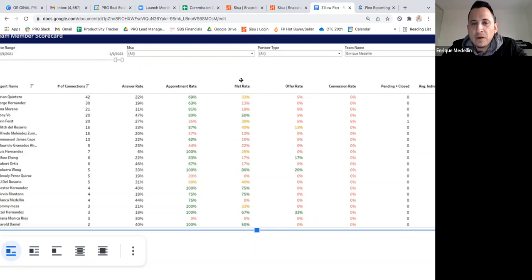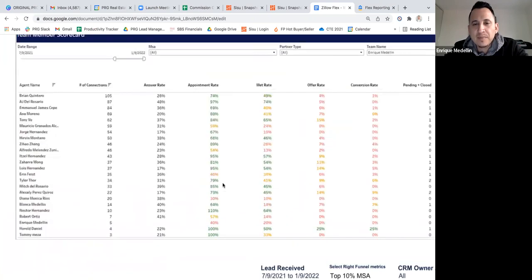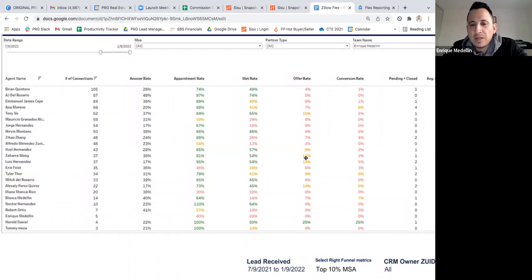Looking at the lifetime snapshot since we started on Flex, the offer rates start averaging out a bit more, but there's no one consistently in the green. When we look at agents who've had a lot of connections, offer rates are kind of low — they're all in the red, and some have zero. For example, Maori has had 59 connections, met with 24, and zero offers. Maori confirmed those clients took a break during the holidays and are just coming back now, and a lot were land inquiries that never progressed.